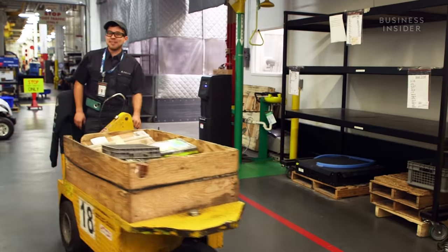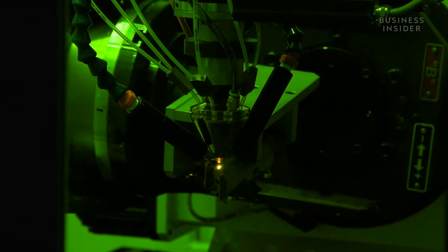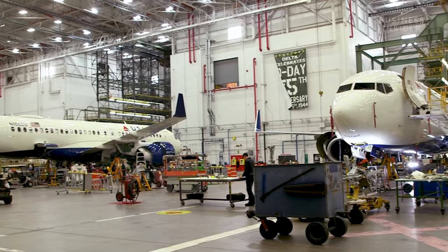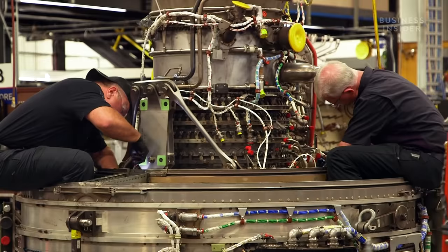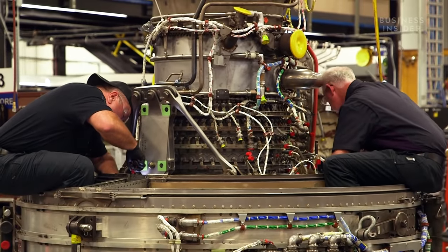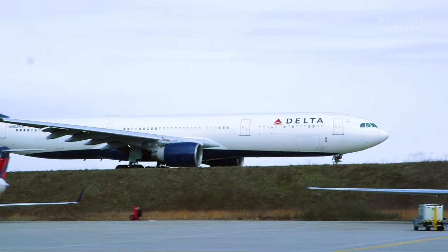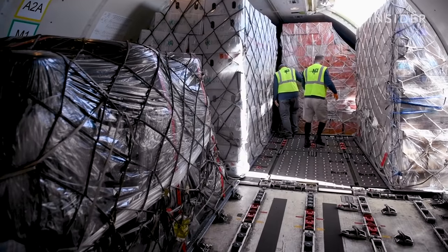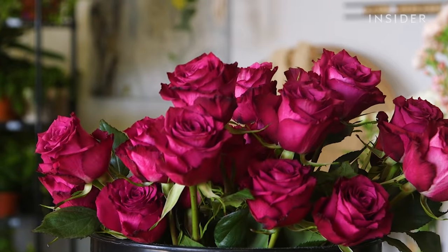There's a lot going on behind the scenes at the maintenance program. We're always constantly trying to make sure we're safe, effective, and proficient in what we do. Planes just like these are used to import billions of flowers from Colombia to Miami, just in time for Valentine's Day.